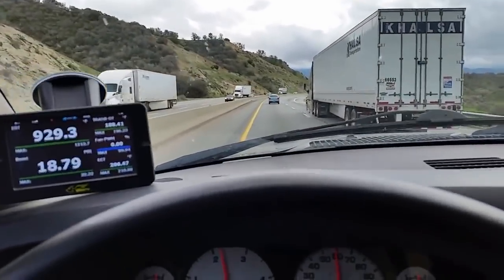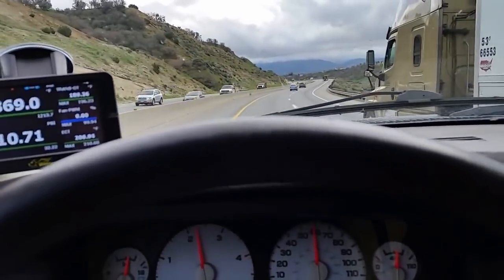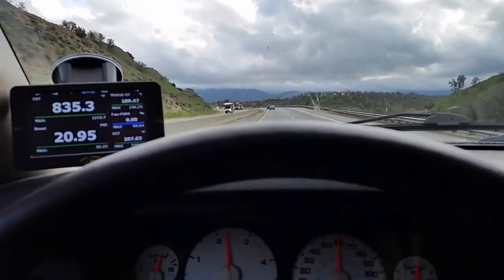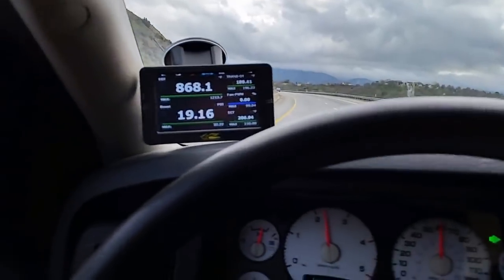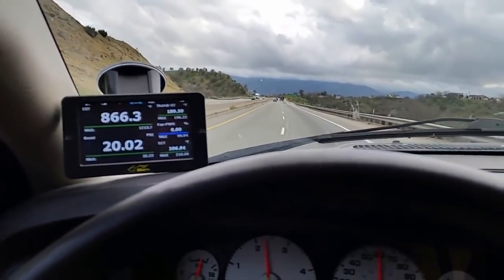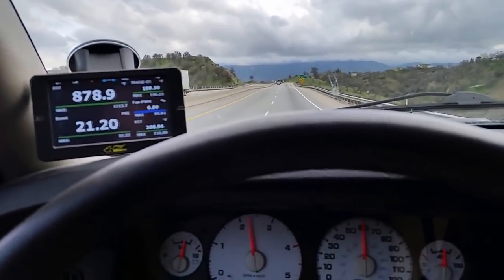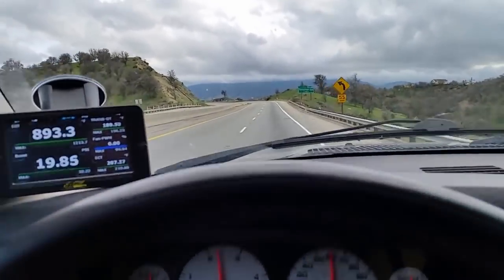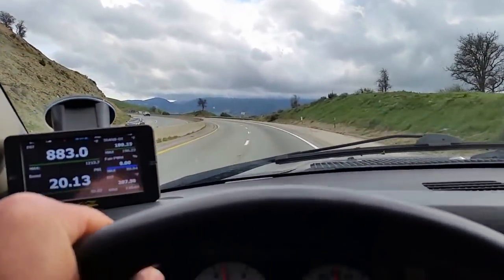Other than the software, this is a stock 5.9 Cummins — there are no big injectors or anything in it, just like it came from the factory. The software alone can be dialed up enough to get this thing moving. It comes at 325 horsepower from the factory, and I think with stock hardware you can get that up over 400 horsepower with just software changes, which is pretty amazing.